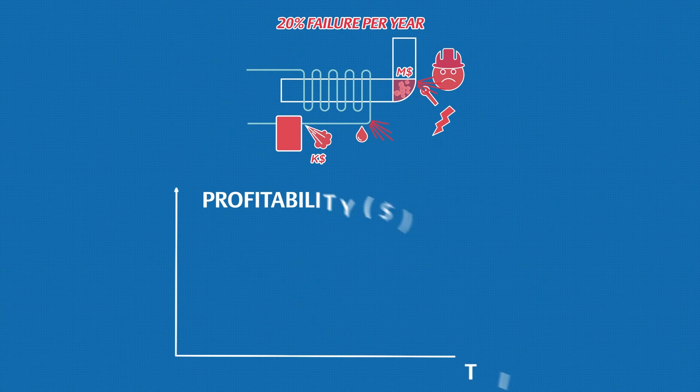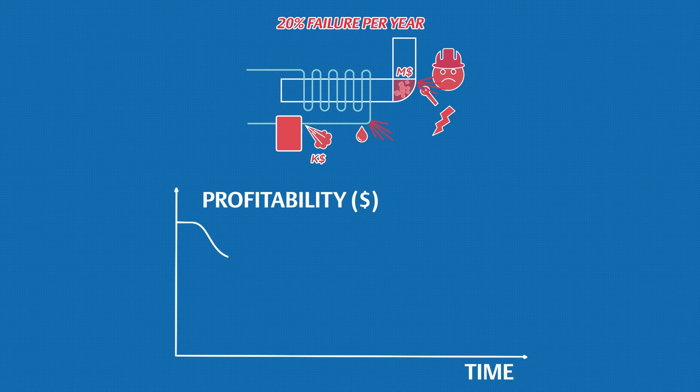Whatever the cause, whenever such incidents happen, you reduce your efficiency, your productivity and therefore your profitability.